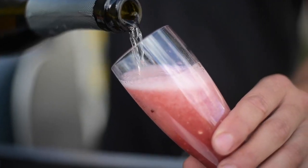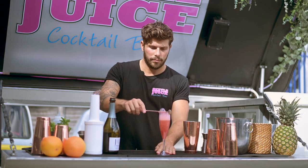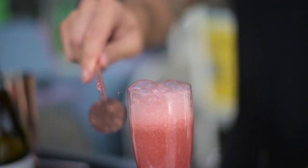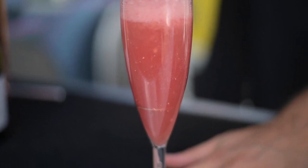It will bubble up, just let it settle. Give it a bit of a stir and then top again.